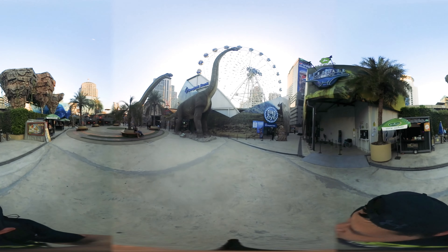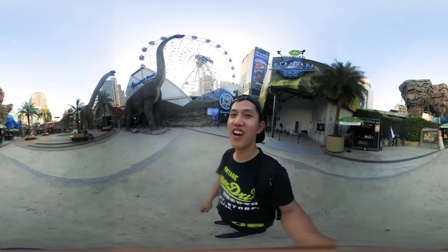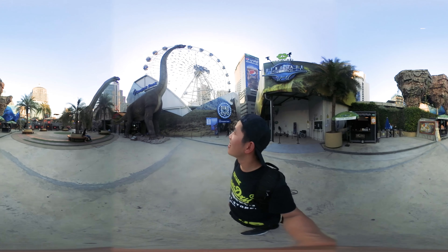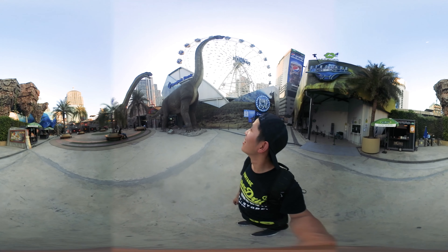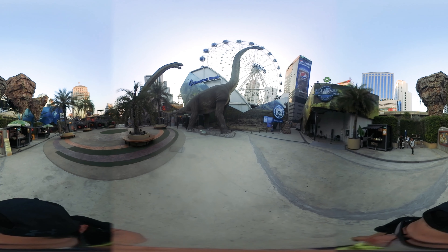Look at these two dinosaur brothers. They are so huge. My eye feels like I'm in Jurassic Park. It's amazing. And they can move.